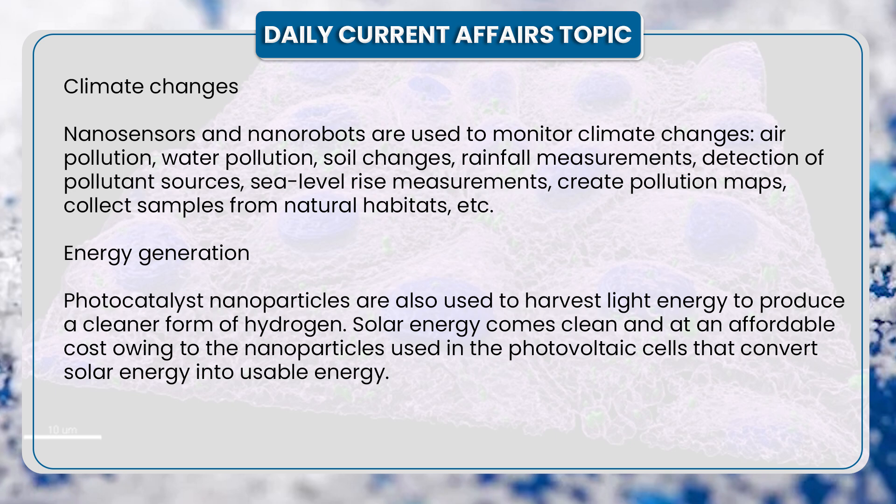3. Energy generation. Photocatalyst nanoparticles are used to harvest light energy to produce a cleaner form of hydrogen. Solar energy is made clean and affordable owing to the nanoparticles used in photovoltaic cells that convert solar energy into usable energy.